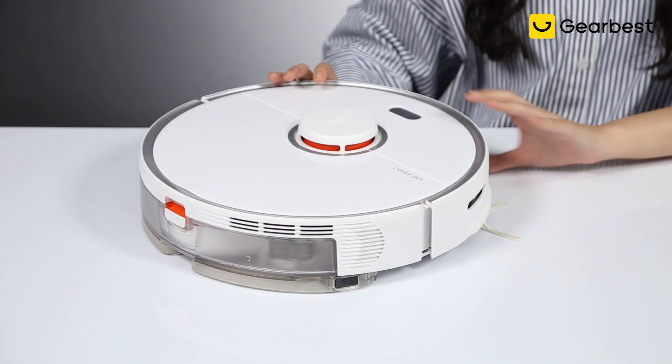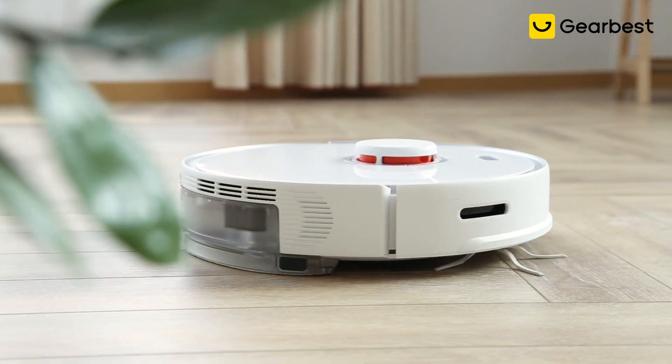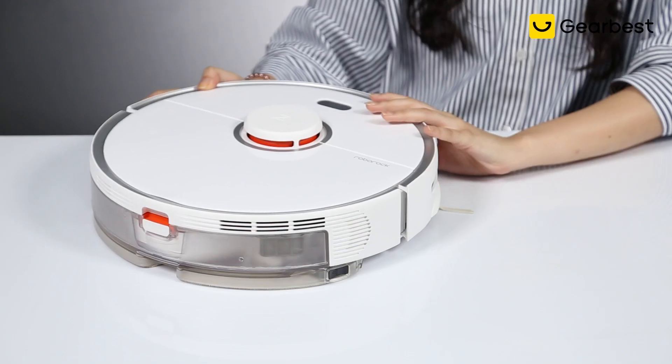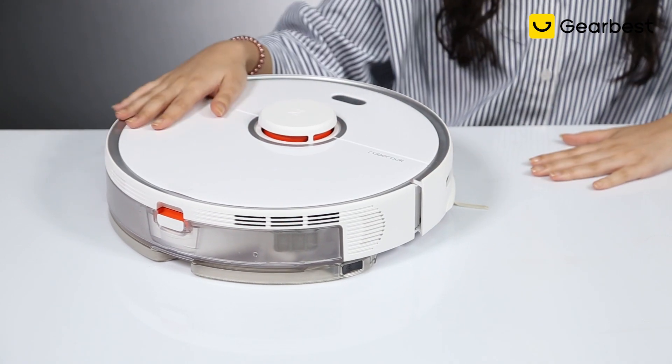Hi there everyone, this is Samia from Gearbest, and today as you can see from the title it's another giveaway video. The product that we will be giving away is this new one — it's the new Roborock S5 Max. So before we go into the details about the giveaway, let me first tell you a little bit about this product.